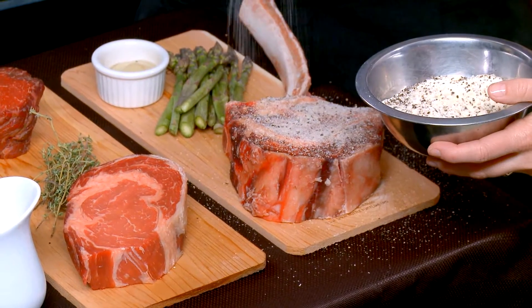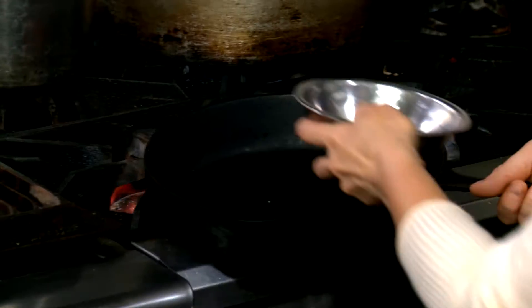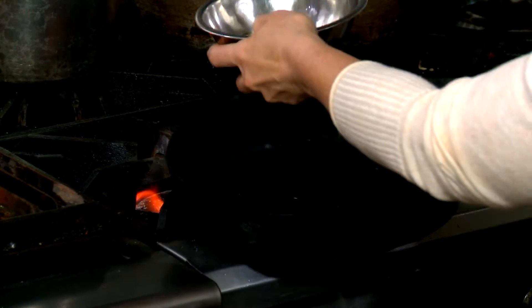First, we sprinkle some seasoning on both sides of our steak. What's in here? A little salt, pepper, and granulated garlic. Then we heat up some olive oil and duck fat in a pan.